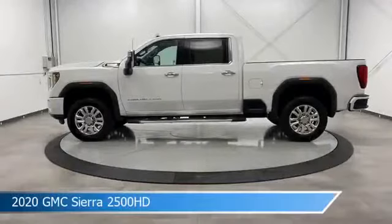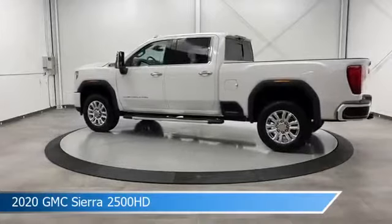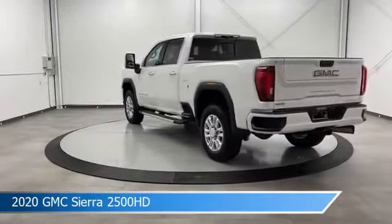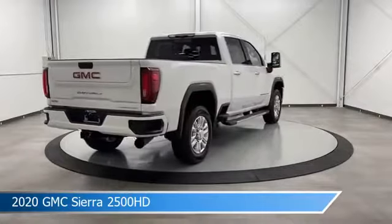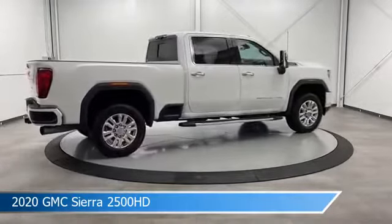Take a look at this 2020 GMC Sierra 2500 HD. Equipped with a 10-speed automatic transmission in Summit White, this car comes with some great features including anti-lock brakes, diesel engine, audio controls on steering wheel, automatic emergency braking and more. Come in and check it out today.